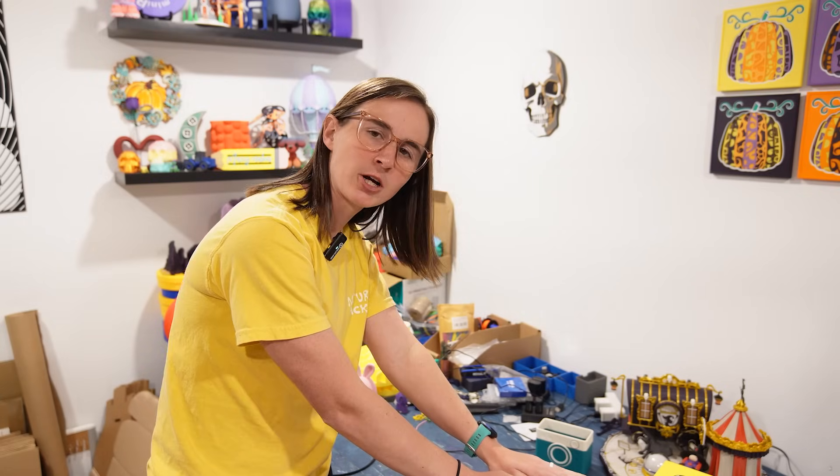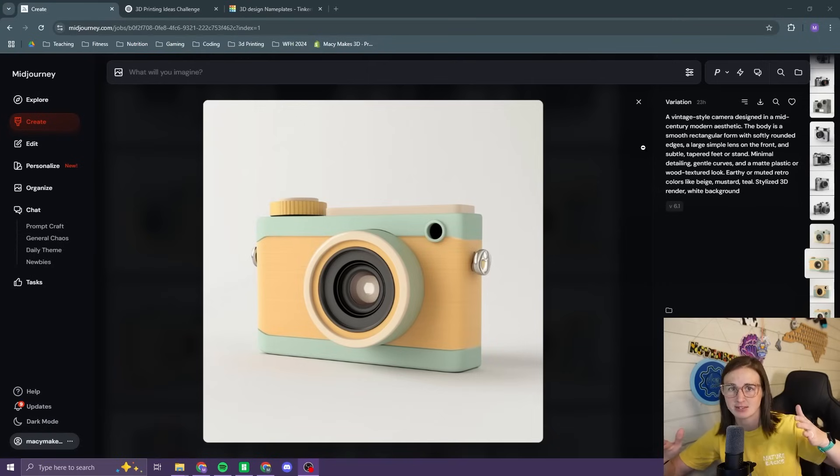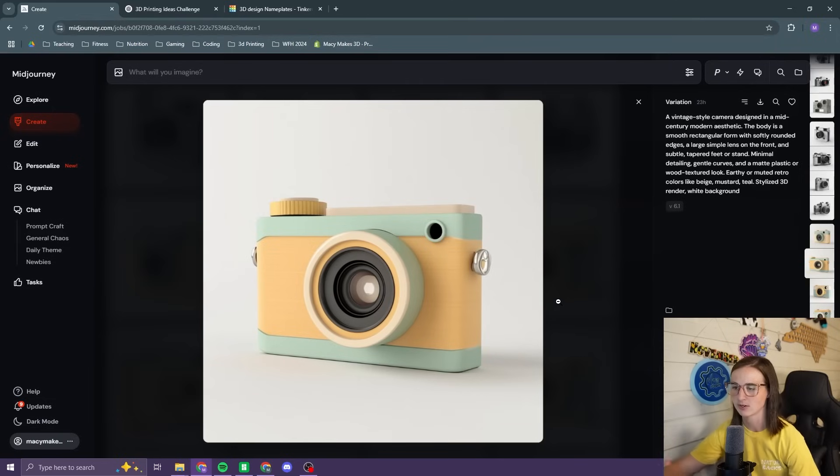We've somewhat picked our color palette. Now we just have to get the design, print it, and we will be ready to see the final reveal. I think this is going to be my final camera. I like the concept of this one — I get to give another attempt at this dial on the top, it's got some different levels. I can break that apart and try to print this all completely as a single color printer — print in parts and put together. That's the plan. This is the final camera for the video. Let's do it.